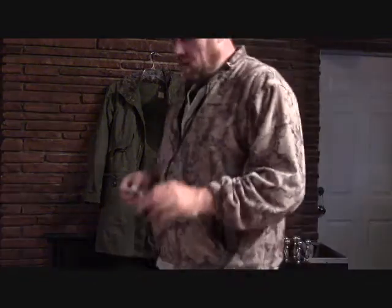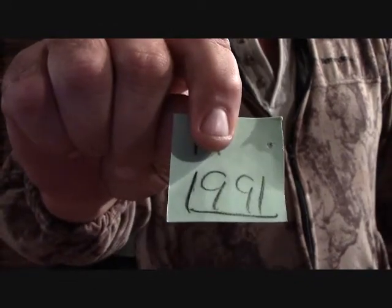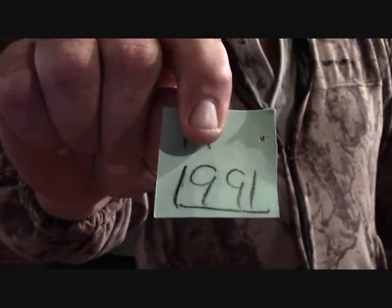Now, for those of you that think that you have to spend a ton of money to get quality gear — here is the actual price tag that came off of it. And I lied just a second ago: it was $19.91. There is no possible way, other than getting it for free or like $5 at a garage sale, that you could ever beat this deal.